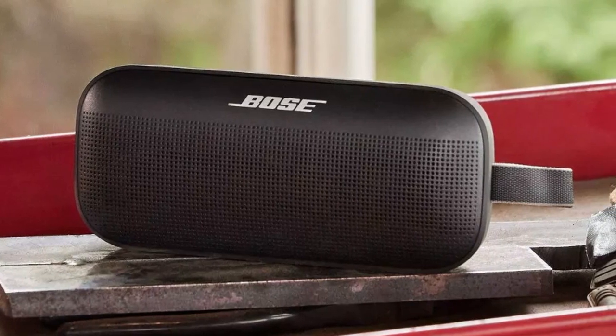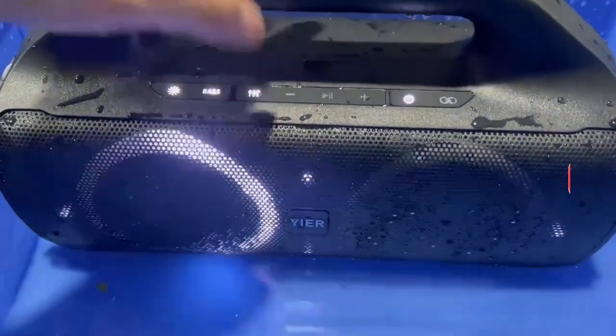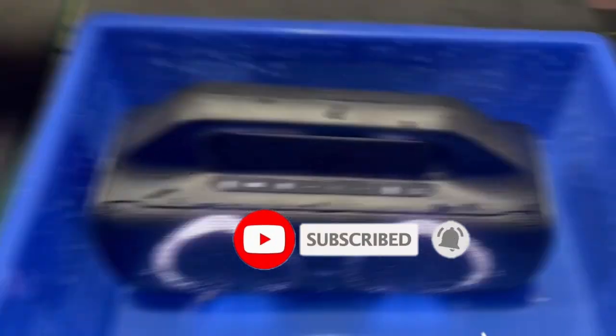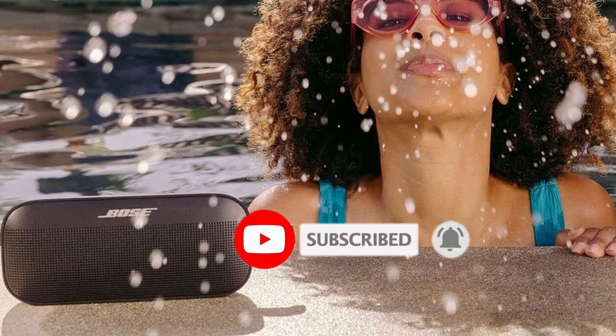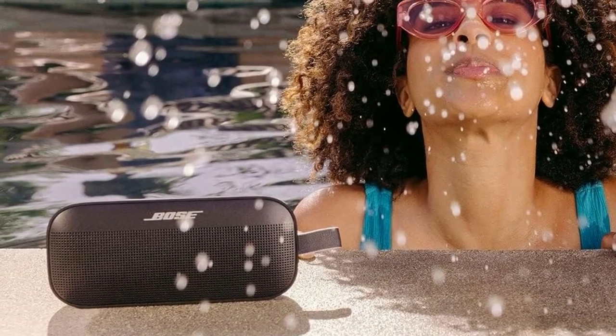If you want to know about the price and other information, be sure to check the link in the description below. But before we get started, don't forget to hit that subscribe button and ring the notification bell so you never miss out on our latest tech reviews. Let's take a look at the top contenders in the market right now.